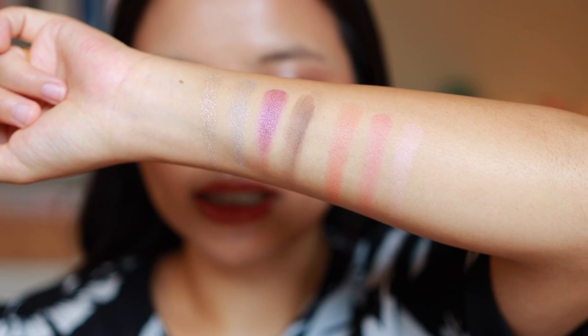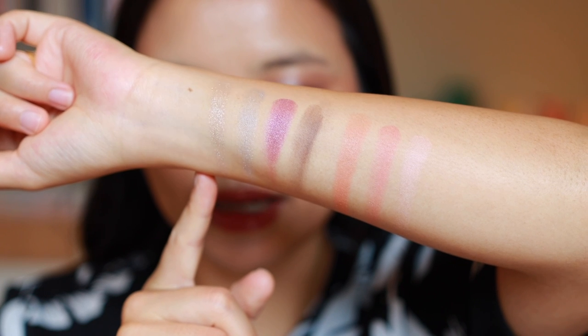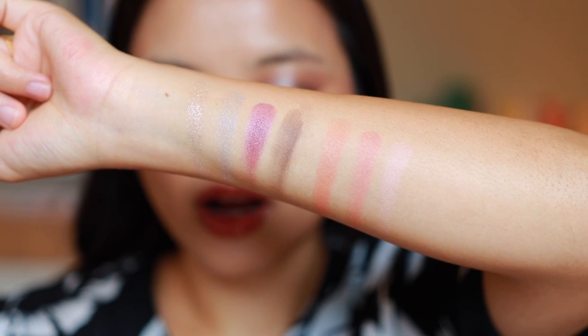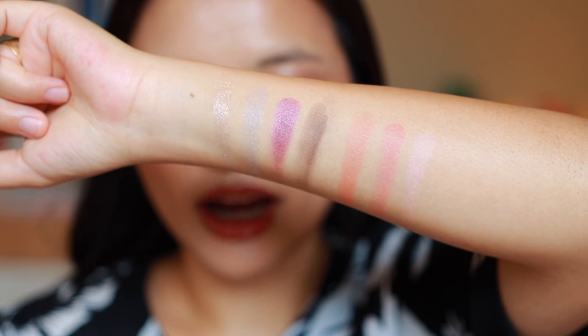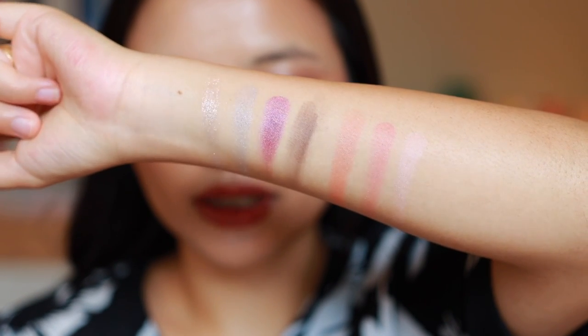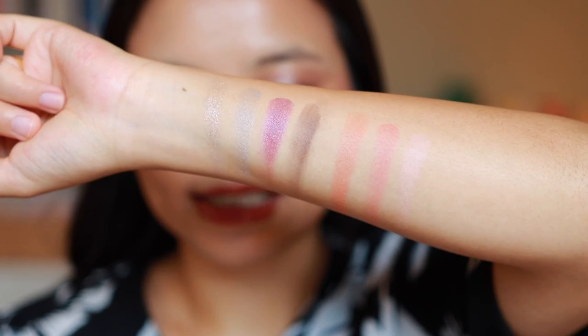None of these products are super glittery - other than the glitter topper in the eyeshadow palette, everything has much more of a satin sheen to it. For many people I think that's the attraction of Suku: it's a really beautiful everyday formula that is flattering for a wide variety of ages.